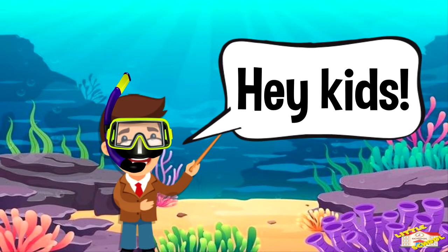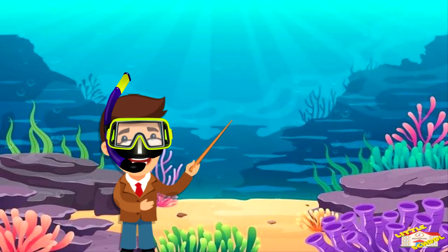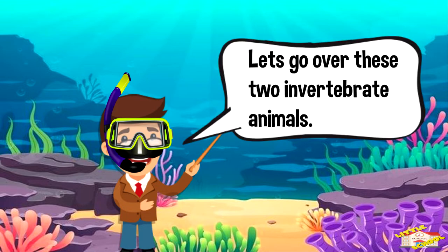Hey kids! Sea anemones and corals are part of a class called Anthozoa. They are invertebrates and belong to the phylum Cnidarians. Let's go over these two invertebrate animals.